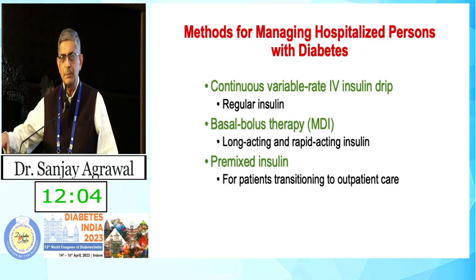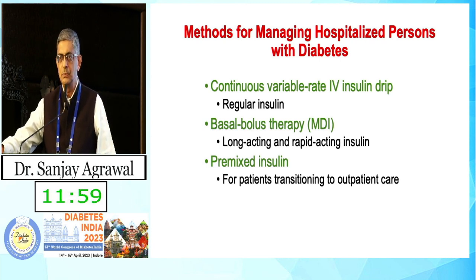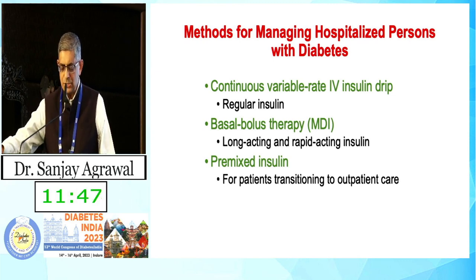When we look at patients in the hospital, those who come into critical care units are most often placed on IV insulin, particularly when they have multiple organ problems. When we transition them into non-critical care areas, we move them onto basal-bolus subcutaneous therapy. At the time of discharge, you may continue basal-bolus or transition some patients to pre-mix, depending on the case.